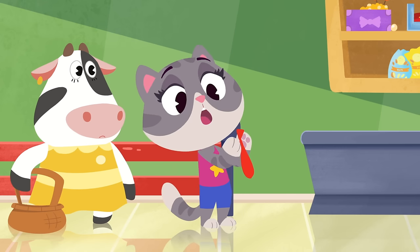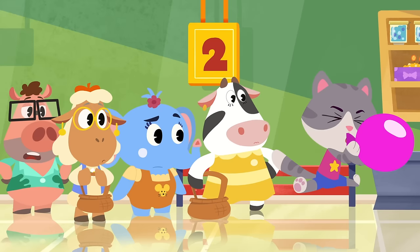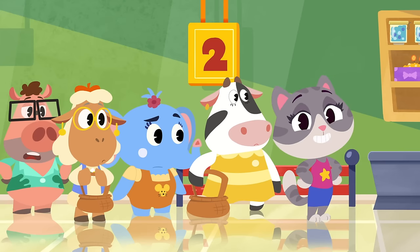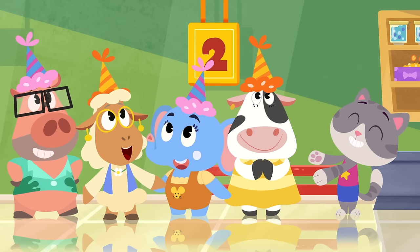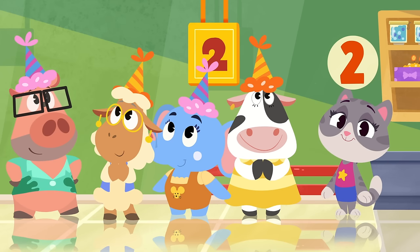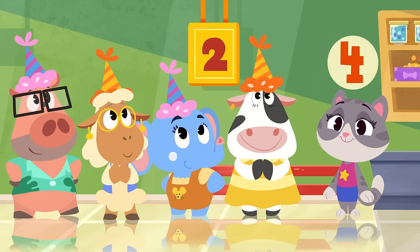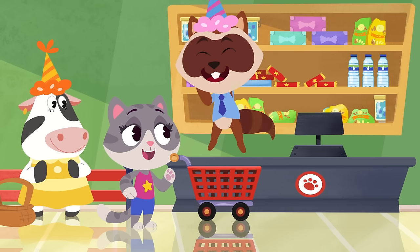May-May needs four balloons — let's count how many she has! One, two, three, four! The last item on May-May's list are the five party hats for her guests. But where are the party hats, May-May? I get it — you've invited everyone to your party! One, two, three, four hats! Hang on — where's the fifth party hat? Looks like we can have the party right here!